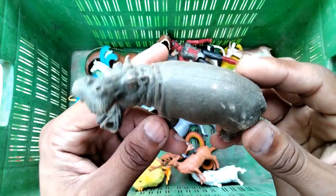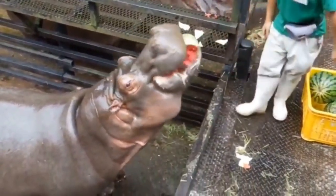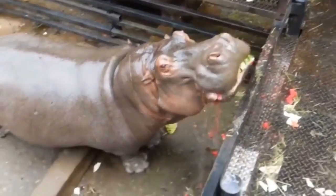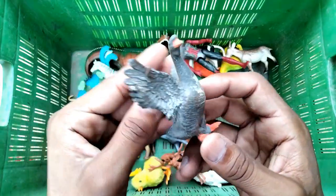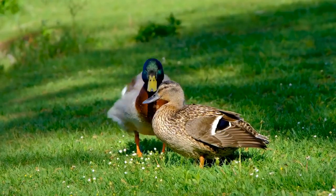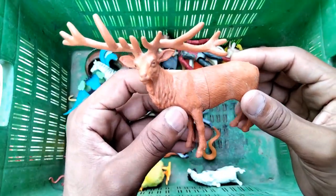Hippopotamus - very nice hippopotamus! And next, gaur - wow, look at this beautiful gaur! And reindeer - wow, look at this amazing reindeer!